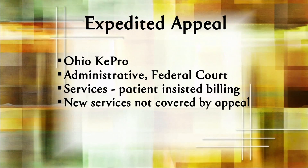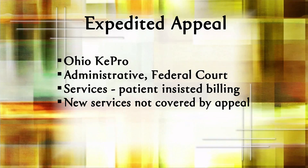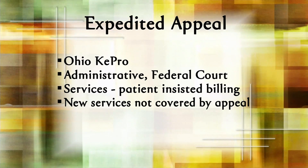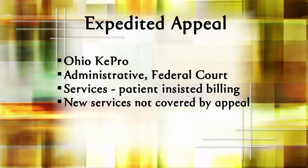The process starts when the provider gives the Medicare recipient a written notice of non-coverage with directions on how to make this expedited appeal. The appeal is made to a special organization, which in Ohio is called Ohio Kepro. If that agency denies, then there can be reconsideration. And if that's also denied, then the appeal moves into the administrative and federal court system, which at that point is no longer expedited. This series of appeals can only look back at what was denied to determine if the denial was just or not.